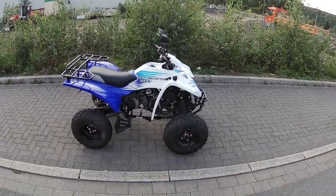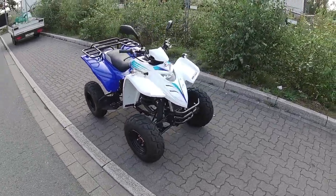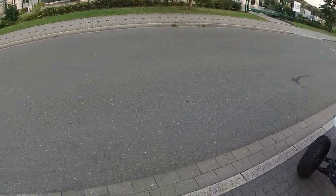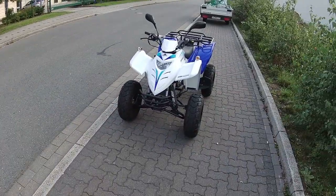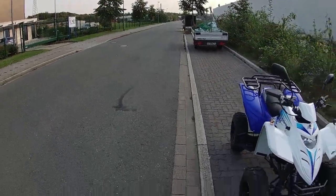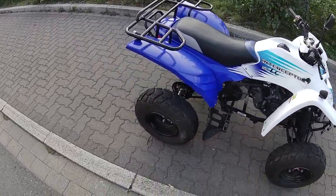Yo Leute, was geht und willkommen zu einem neuem Video von mir. Today I wanted to show my quad, my 50cc quad. I'm just here where I also have my 125 quad. And yeah, so that's an Atlequad, 50cc, 2-Takt.